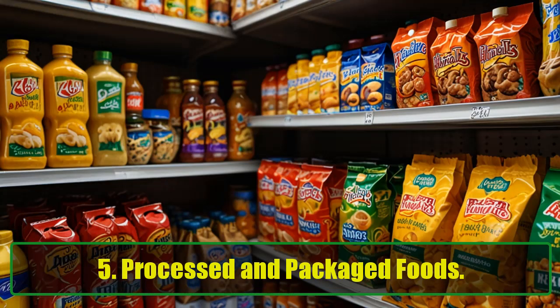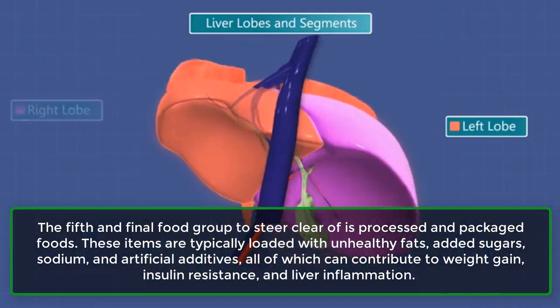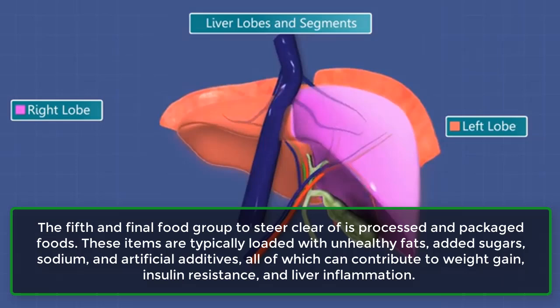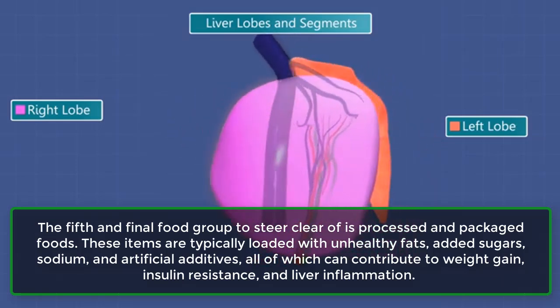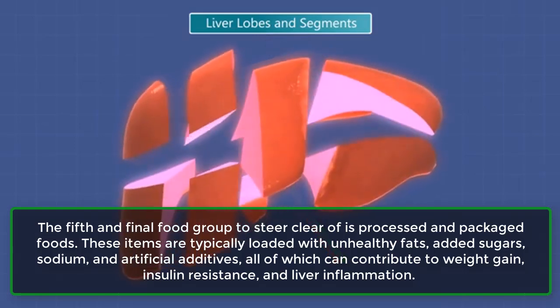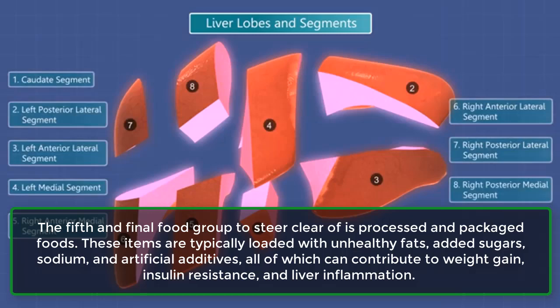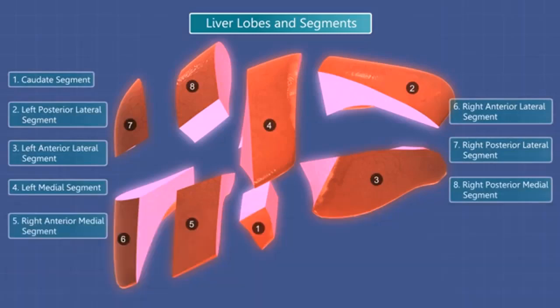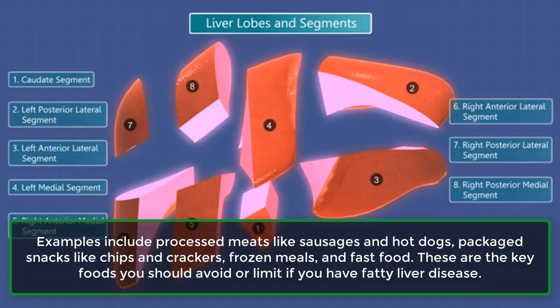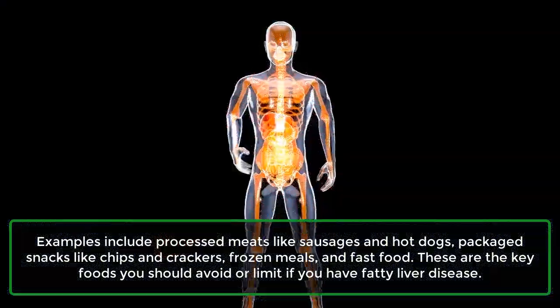5. Processed and packaged foods. The fifth and final food group to steer clear of is processed and packaged foods. These items are typically loaded with unhealthy fats, added sugars, sodium, and artificial additives, all of which can contribute to weight gain, insulin resistance, and liver inflammation. Examples include processed meats like sausages and hot dogs, packaged snacks like chips and crackers, frozen meals, and fast food. These are the key foods you should avoid or limit if you have fatty liver disease.